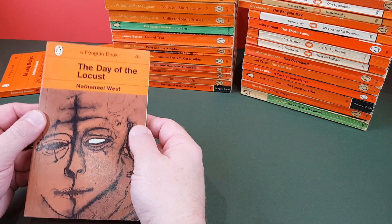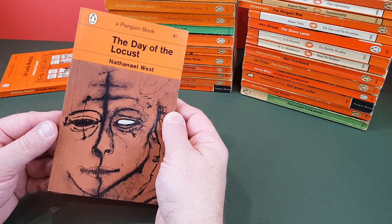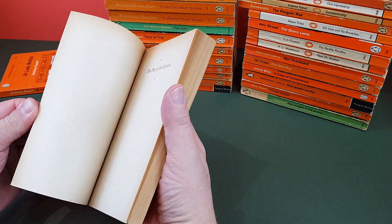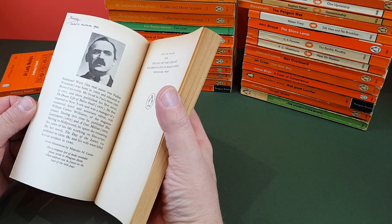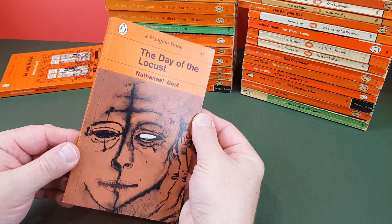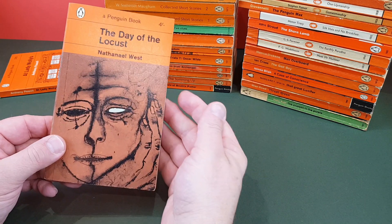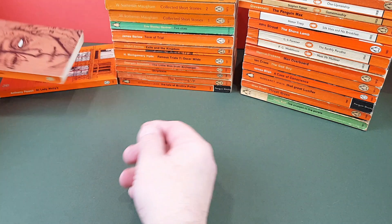Nathaniel West, Day of the Locust. Malcolm Carter did the cover design on that — quite an interesting one, with a hand in the face there.